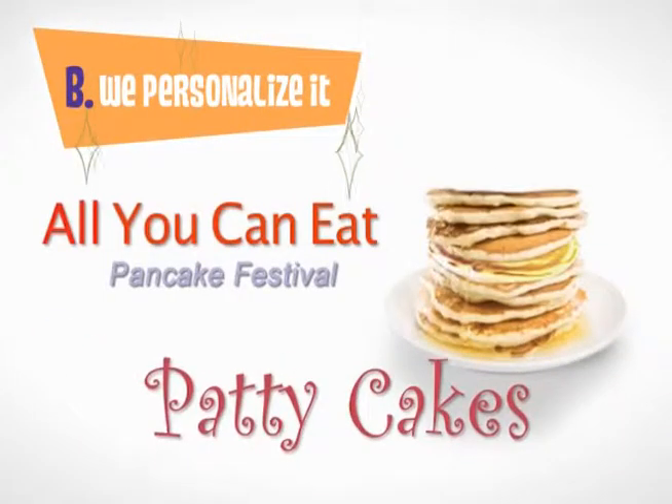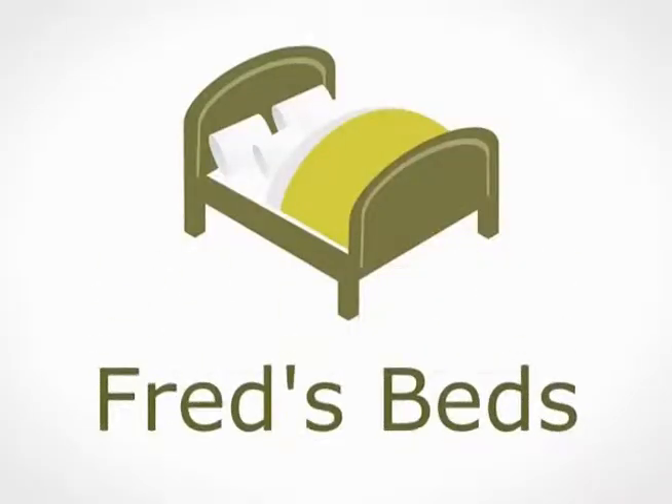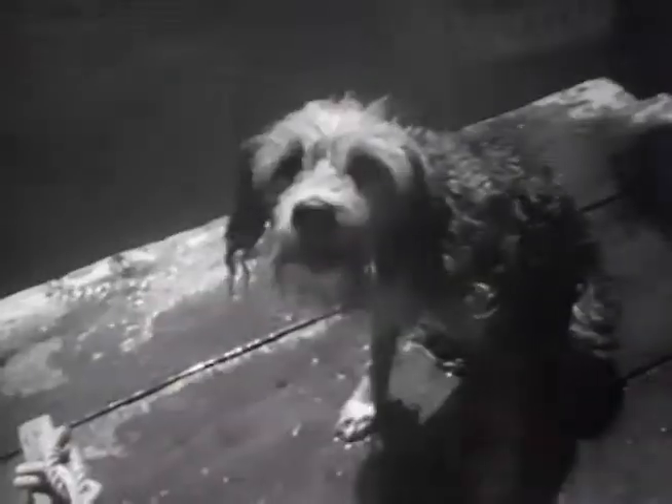Step B: we personalize the selected spot to your business, adding a pitch about your newest product, or service, or sale, or promotion. Complete with your product images, price points, and logo. Also, for a small additional charge, a picture of your dog.